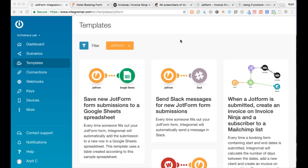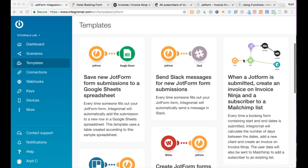Thanks Annabelle. Hey guys, I'm Arpit and I'm the community specialist here at Integromat — really glad to have you on board today. I'm going to show you a cool integration using the hotel booking form that Annabelle just created. I'm on the template section of our website, where you can see a whole lot of templates and filter them down by app. I've already filtered it down to JotForm, and these are the various templates we've got.